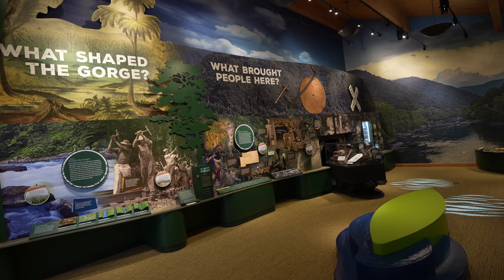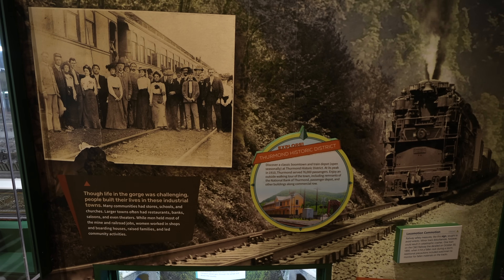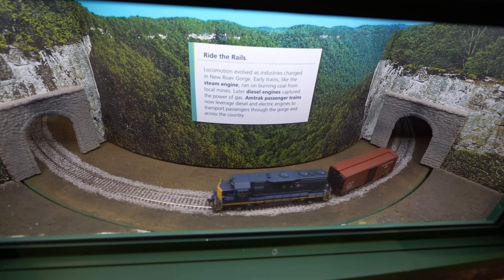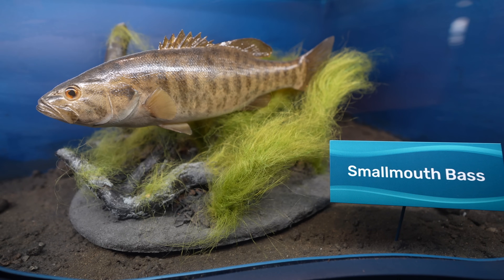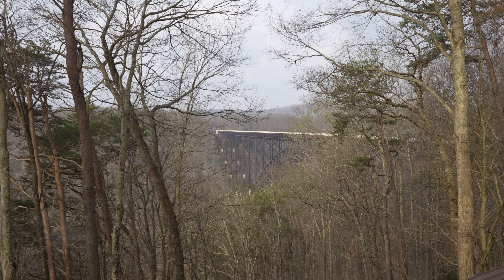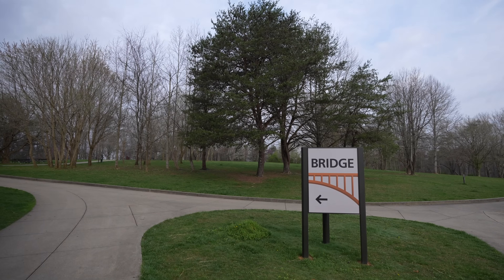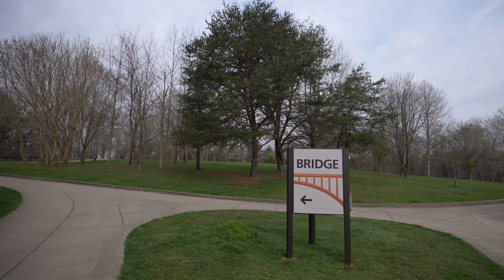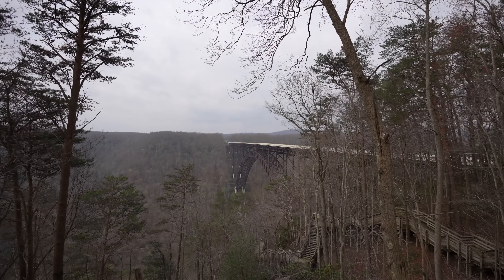The Visitor Center had recently gone through a renovation and had lots of great interactive exhibits on the gorge, the people who lived here, and the plant and animal life you'll see. It also had a ranger who could answer your questions and some viewpoints out over the gorge and across to the bridge. The main reason to start at this Visitor Center is for the two viewpoints that let you see the New River Gorge Bridge from a great vantage point.